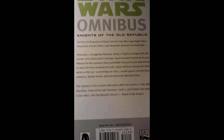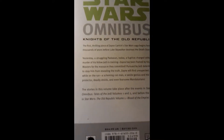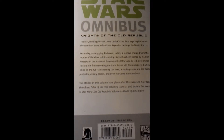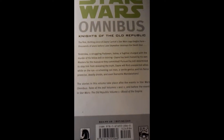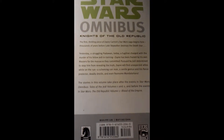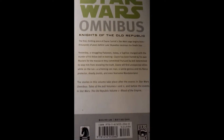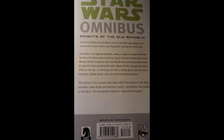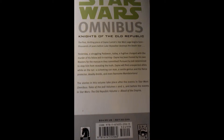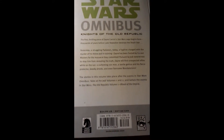The first thrilling piece of Zane Carrick's Star Wars saga begins here, thousands of years before Luke Skywalker destroys the Death Star — approximately 4,000 years before. Yesterday a struggling Padawan, today a fugitive charged with the murder of his fellow Jedi. Zane has been framed by his own masters for the massacre they committed. Pursued by Jedi determined to stop him from revealing the truth, Zane will find unexpected allies while on the run: a scheming conman, a senile genius and his fierce protector, deadly droids, and even fearsome Mandalorians. The stories in this volume take place after the events in Star Wars Omnibus: Tales of the Jedi Volumes 1 and 2 — definitely recommend reading those — and before the events in Star Wars: The Old Republic Vol. 1, The Blood of the Empire.